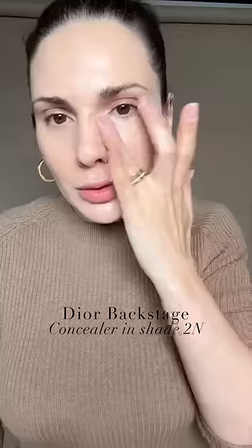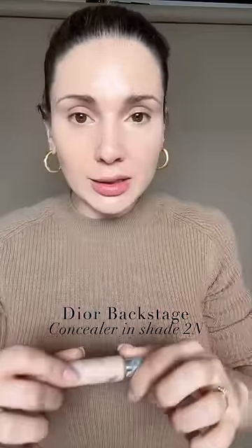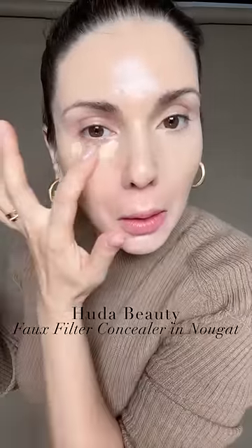I have two concealer recommendations. First, I absolutely love the Dior Backstage concealer — it's super lightweight, it dries and sets. Second, of course, the Huda Beauty Faux Filter Concealer, which has a pinch more pigment but is still incredibly natural.